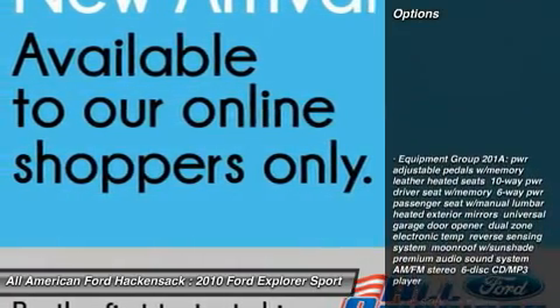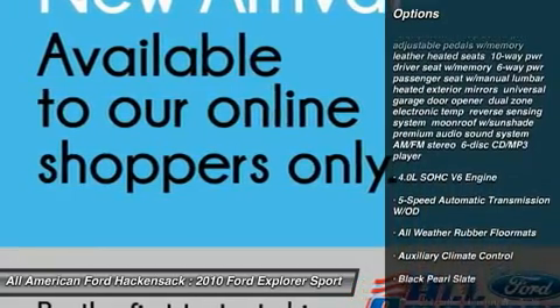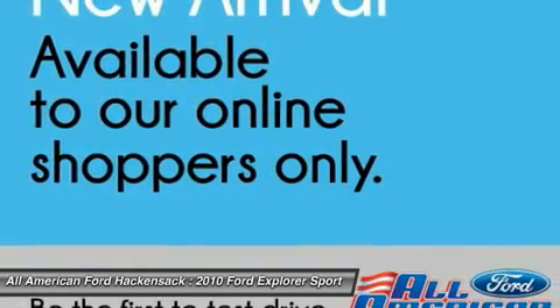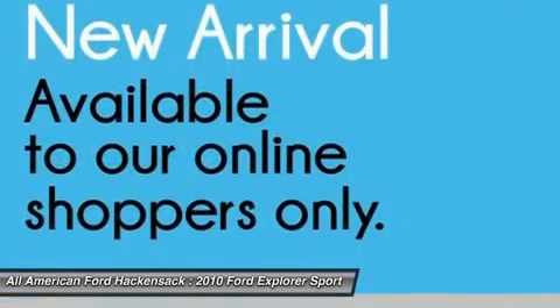Here are some of this vehicle's great options: steering wheel audio controls, anti-lock braking system, power steering, adjustable steering wheel, five-speed automatic transmission with overdrive, keyless entry, aluminum wheels, four-wheel disc brakes, floor mats, and four-wheel drive.